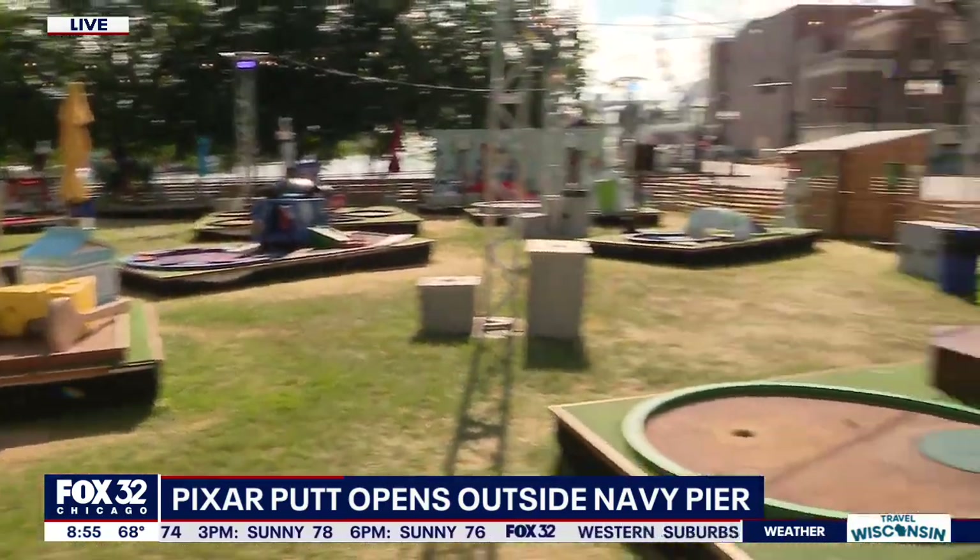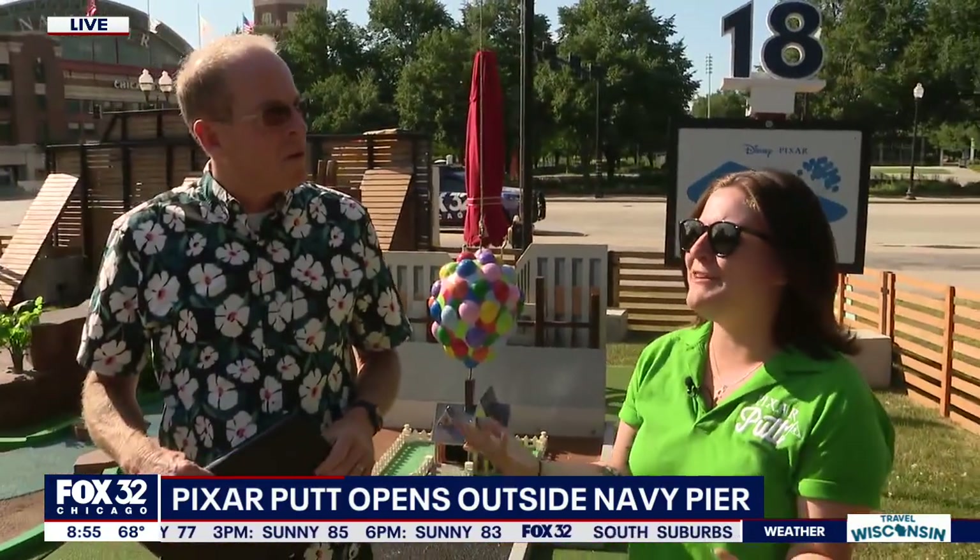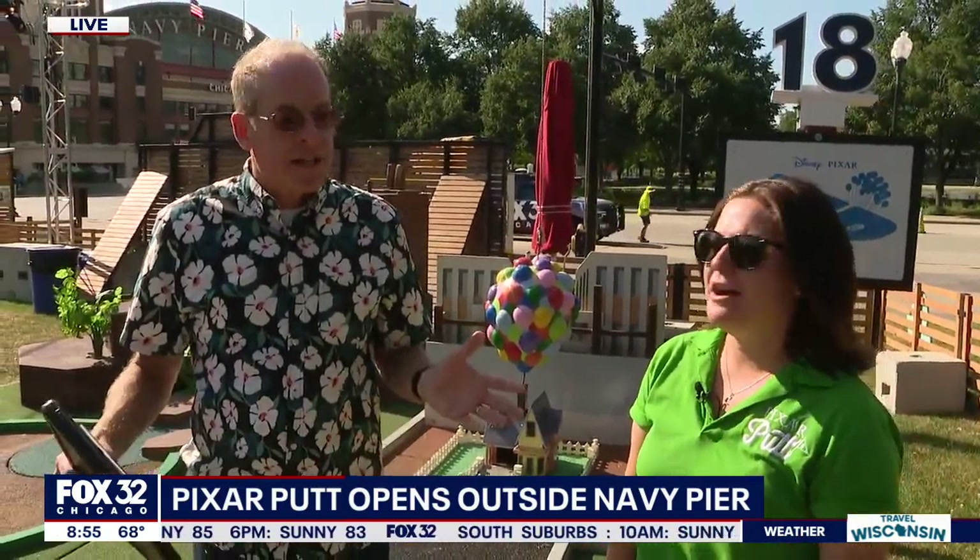Monsters, Inc. And do you have a favorite Pixar movie? Well, I hate to say it, but it's the same one. Monsters, Inc.! No wonder that's your favorite hole. So what can people expect if they come down to Navy Pier? There are 18 different holes for 18 different Pixar movies. You get your golf ball, golf club, you're ready to go. Might take about an hour, hour and a half. Tons of fun for the whole family. Today is a fantastic day to do it.